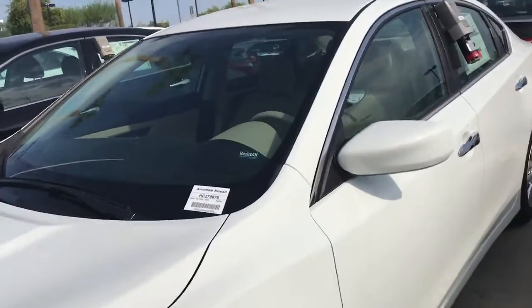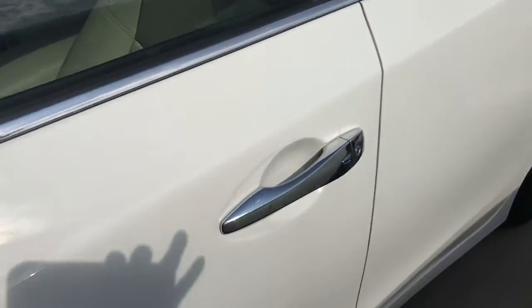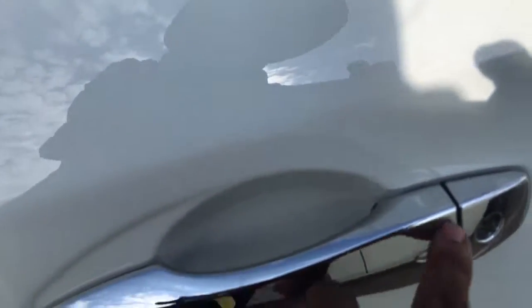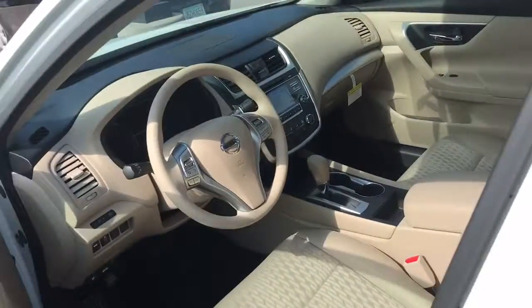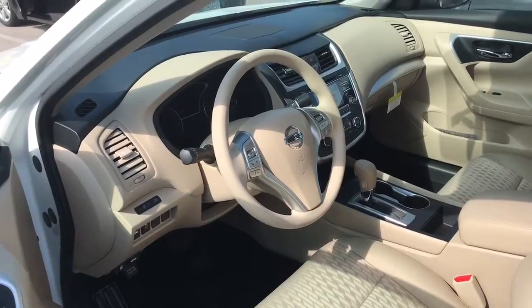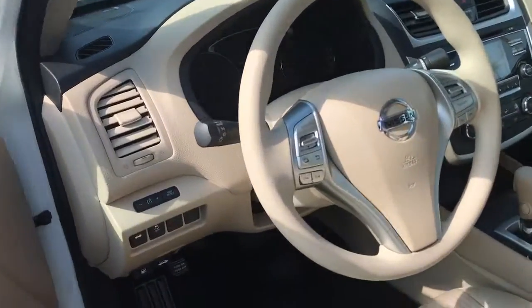It has push button start. It has keyless entry. To open the door, you just simply press that button — that'll open it or unlock it. You have the beige interior. You have Bluetooth. You have streaming audio. You have a backup camera. You have the steering wheel controls.